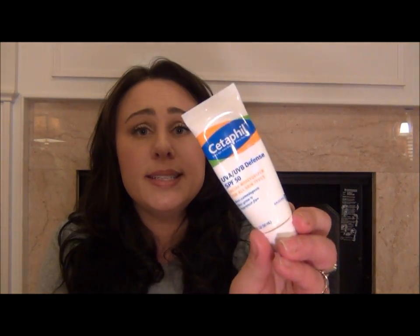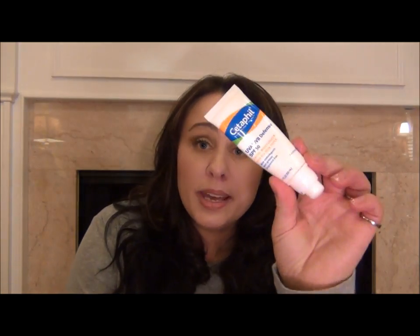I happen to be wearing my go-to look right now and I thought I would share it with you. My look starts with — if you've been a viewer for a while, several things here will not be new to you. It's Cetaphil UVA/UVB defense, SPF 50. I do not leave the house without SPF 50 or above on my face. I'm a wrinkle freak, so 50 and above — it doesn't have to be Cetaphil, but 50 and above. That's what goes on first.